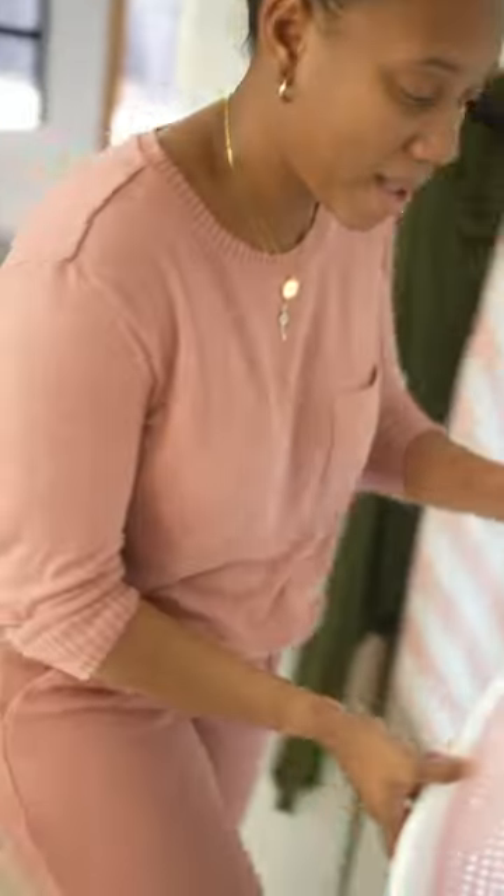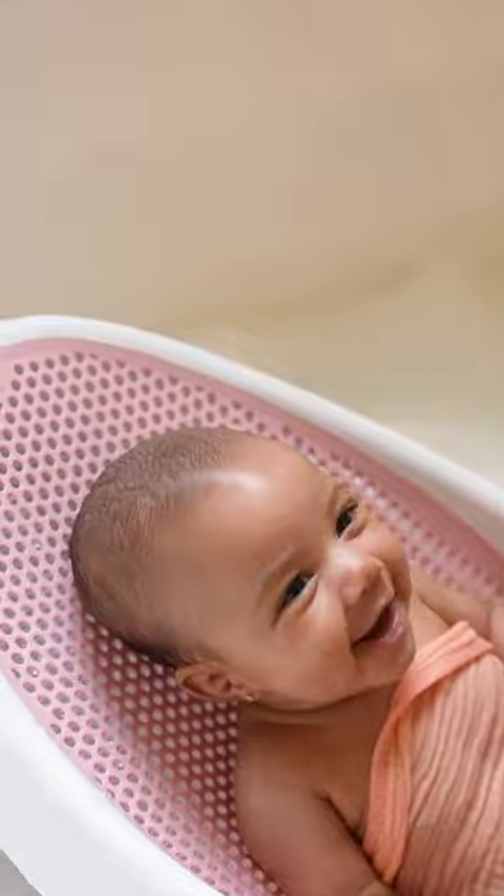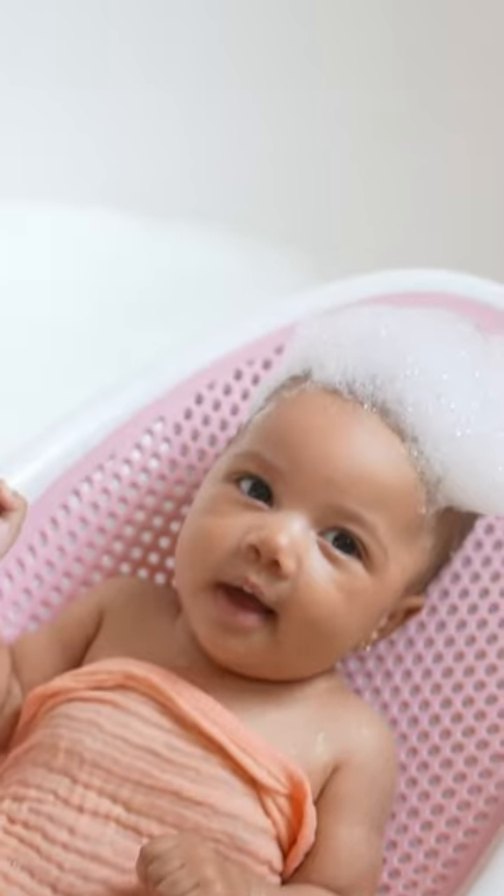Isla is a big fan of bath time. She loves being in the water. And the Angel Care Soft Touch Baby Bath Support is awesome because it has a soft material that warms up quickly, making bath time a breeze.